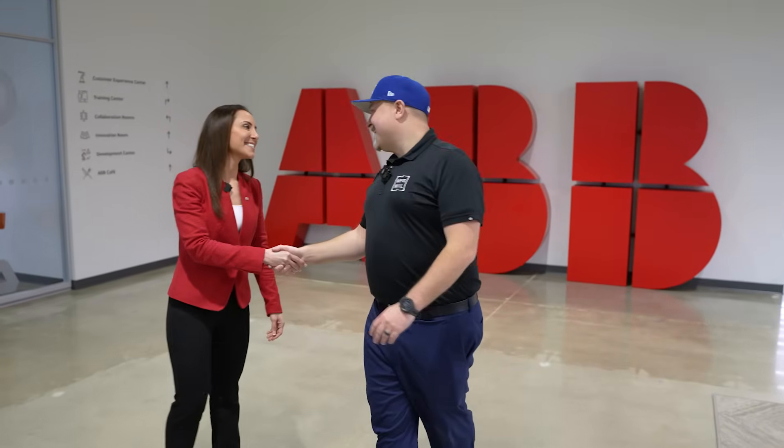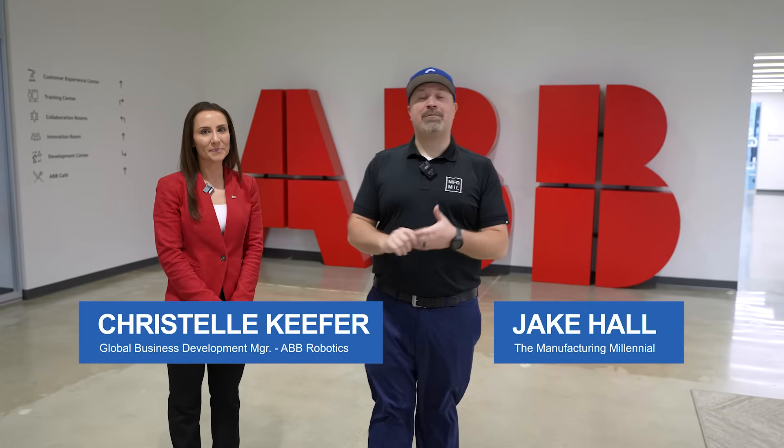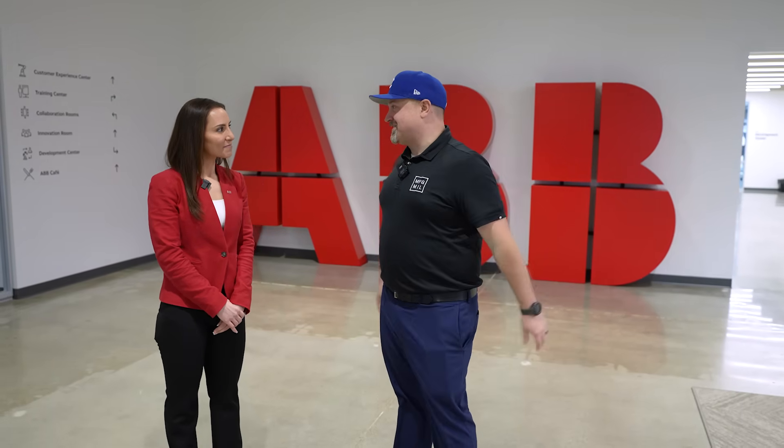Christelle, how are you doing? I'm doing well, Jay. Good to see you. Good to see you, too. Well, this is Christelle Kiefer. If you've never met her before, we've done a few videos together, actually going all the way back to IMTS, where we did the Student Summit, talking about how we get future generations excited. But tell us a little bit about yourself and what ABB does.